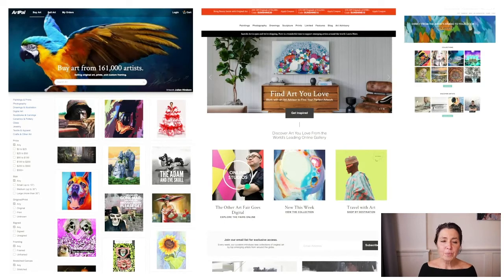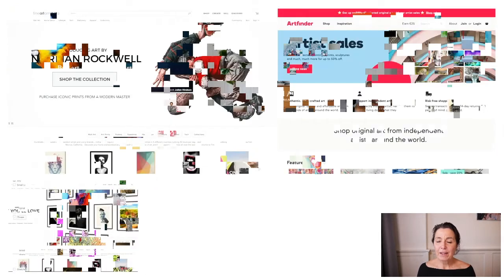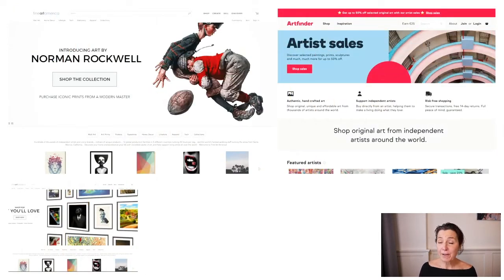These are some examples of third-party sites. There's Saatchi Art, Art Fans, Art Pals, Art Finder, and Fine Art America — the largest platform. They sell originals as well as high-quality prints and reproductions at different pricing points. Those are third-party platforms and could be part of your strategy. One of the three strategies we're going to look at can use these channels — in-person, the online space, and email.